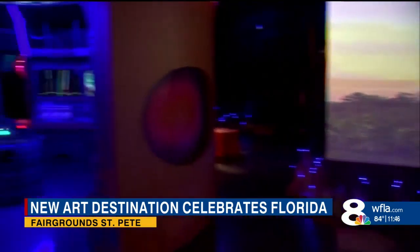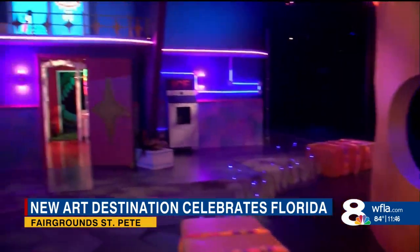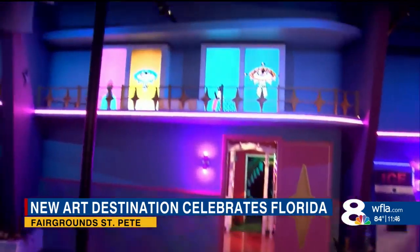We have over 64 different artists who have collaborated with us here at Fairground St. Pete. What we really like to think of it is: we have the canvas and they bring the paint. So we've created this stage for all these artists to come together, collaborate, and have a bigger platform to share their work with the rest of us.